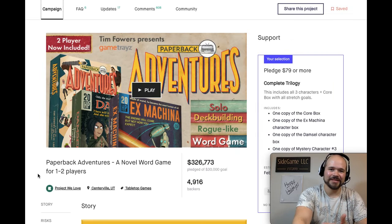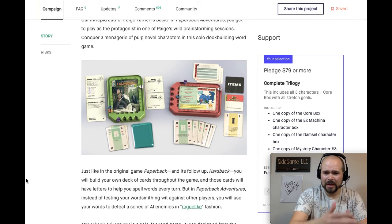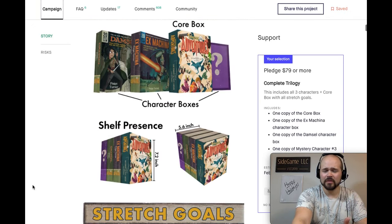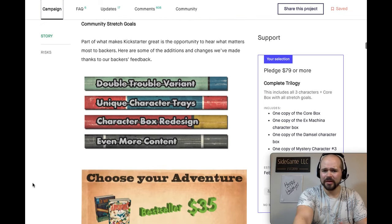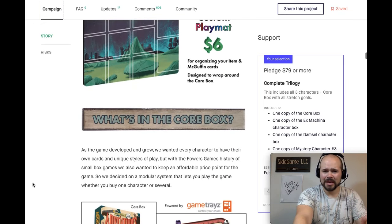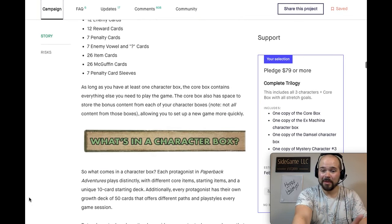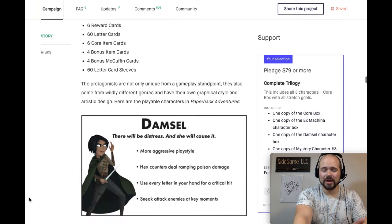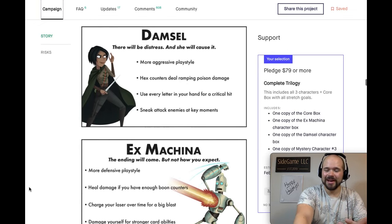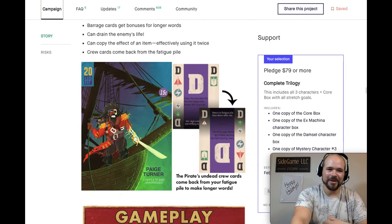Number 8 goes to Paperback Adventures from Tim Fowers — a roguelike novel deck-building game for one or two players where you level up your deck of cards and use it to complete small adventures in a word-style game. You have different stories, different enemies, and lots of gameplay variants. It uses game tray systems to help with setup and actual gameplay. These character boxes look so much fun with their own unique gameplay. I love this evolution on the Paperback system.